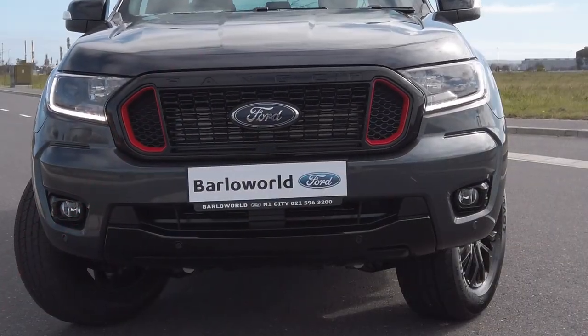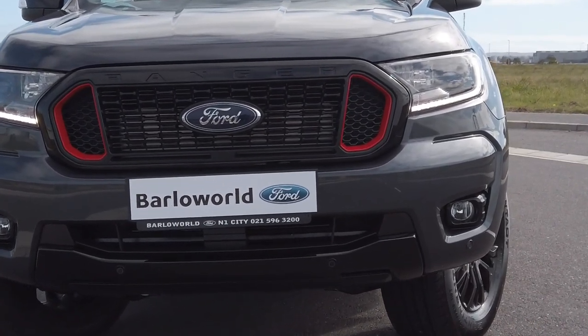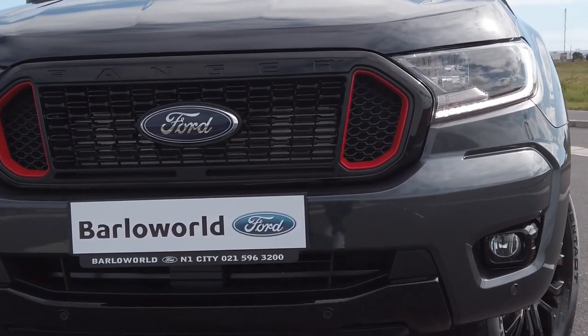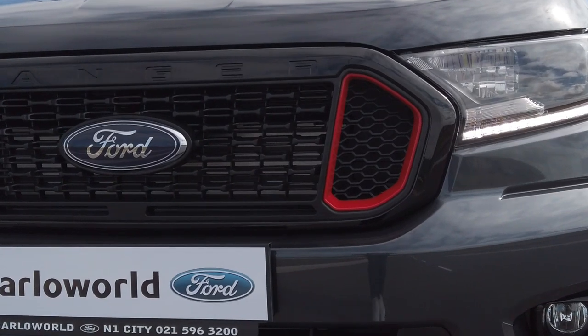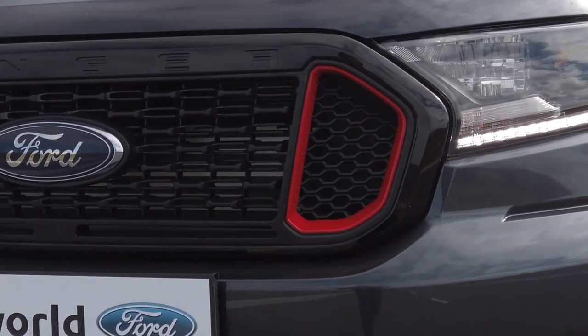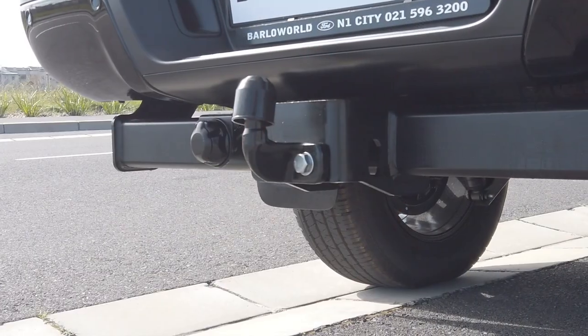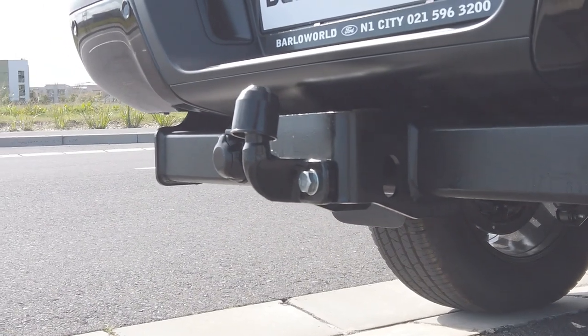But what immediately distinguishes it from any other Ranger is the three-dimensional Thunder grille with its red nostrils and distinctive Ford badge, flanked by LED headlights and daytime running lines. Thunder offers so much more than good looks, like its three and a half tons of braked towing capability and a host of smart electronic features.